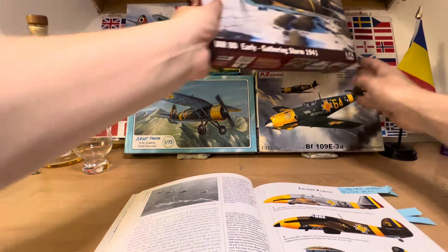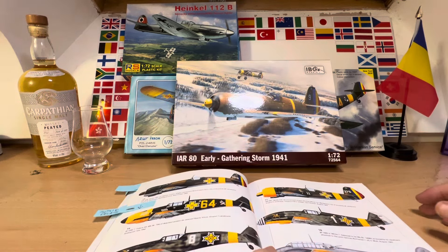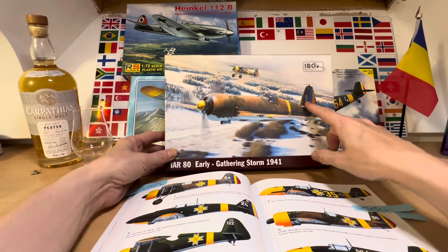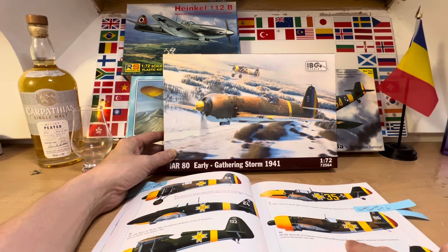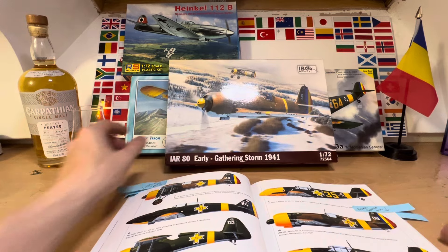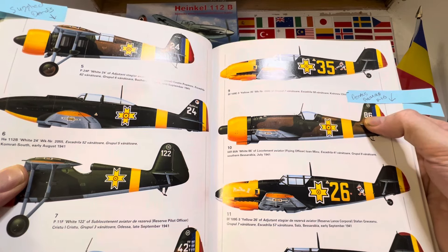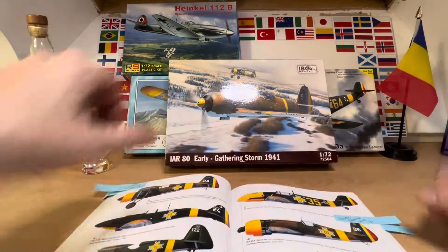The third option is the Romanian home-built IAR-80. This is an aircraft developed and built in Romania. Number 9 as depicted doesn't feature in our book, but an IAR-80A flown by Sub-Lieutenant Aviator Flying Officer Ioann Michu on or around July 1941 was flying number 86, and we do have some number 86 markings provided, so that's the one we'd be building should you select it.